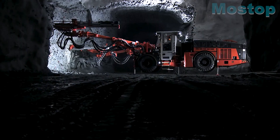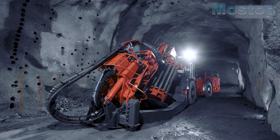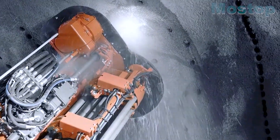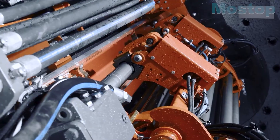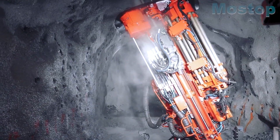With dimensions of 11.4 meters in length, 2.4 meters in width, and a weight of 22 tons, it can drill holes up to 1.7 meters in length and 12.7 centimeters in width. Its 160 kilowatt electric motor fosters a safer and healthier work environment while operating efficiently and environmentally.